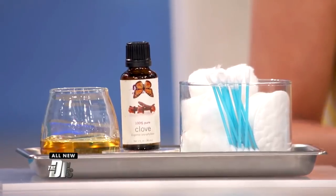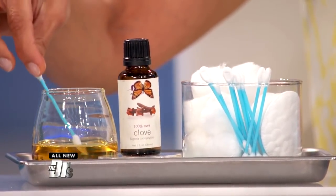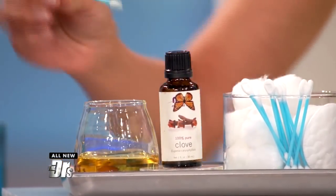What some people will do is take a piece of clean tissue or cotton, and as you watch Dr. Batra, if you dip it into the clove oil so it soaks up just a few drops, then gently wipe the oil over your gums where you're feeling some of the pain.